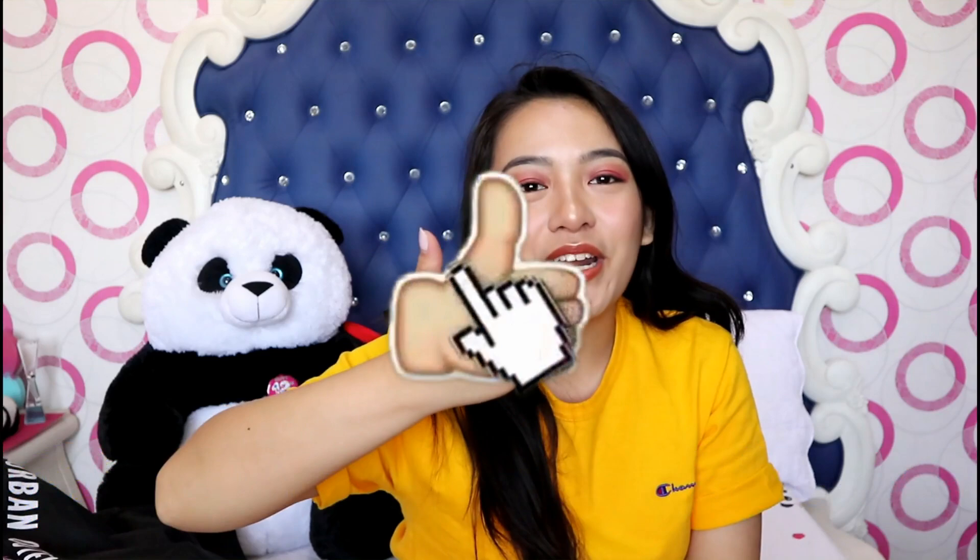That is basically everything! I hope you guys enjoyed watching this video. Don't forget to click the like button and comment down below what your favorite item from this haul is. Also don't forget to subscribe to my channel and click the bell button so you'll be notified every time I post. God bless you!